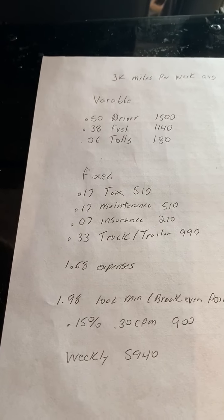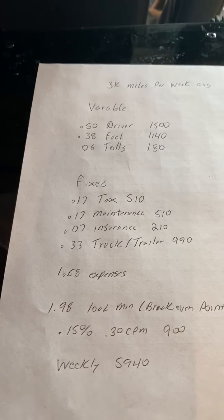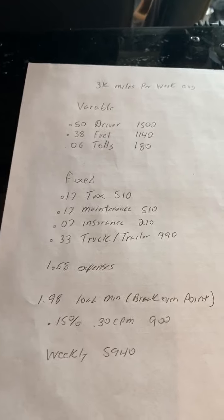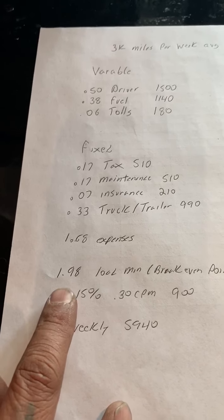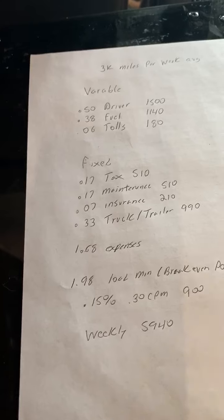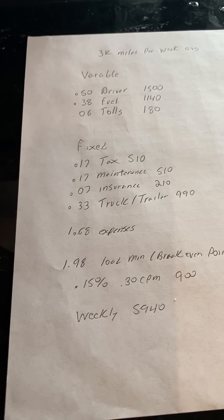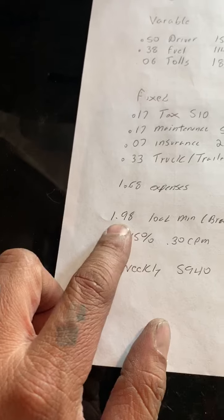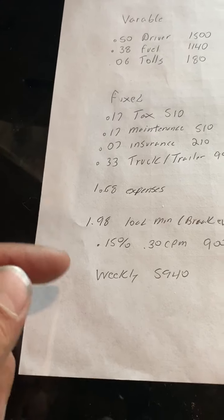Now how can you get some of this down? Fuel fluctuates, tolls fluctuate, maintenance — hopefully you don't have too much. Maybe get a different truck and trailer if you want to bring that down. Roughly I'm at $1.98 a mile is my load minimum. How do you take a load that's under $1.98 a mile? Let's say I do a load to Florida for $3.50 a mile, and I come out of there at $1.40 a mile. I would do that because I look at it as a round trip — yeah, I'm under that $1.98 a mile for that second part, but I did really good going down there.